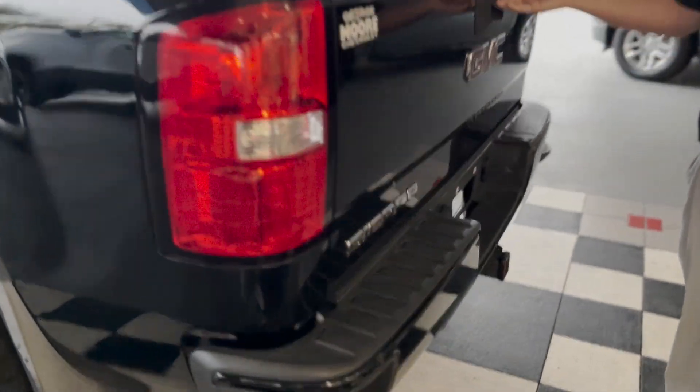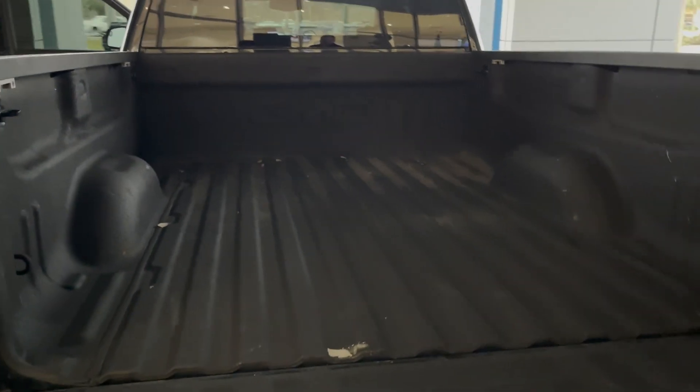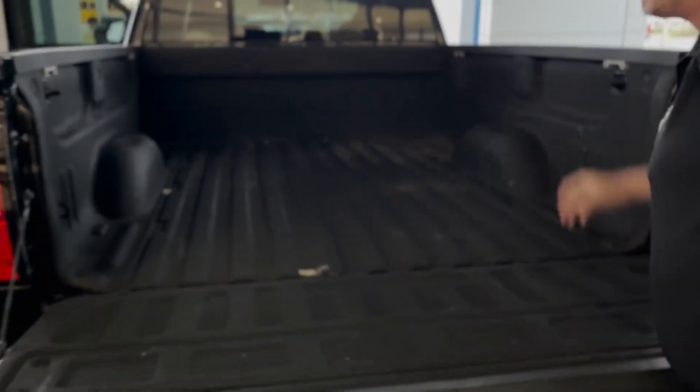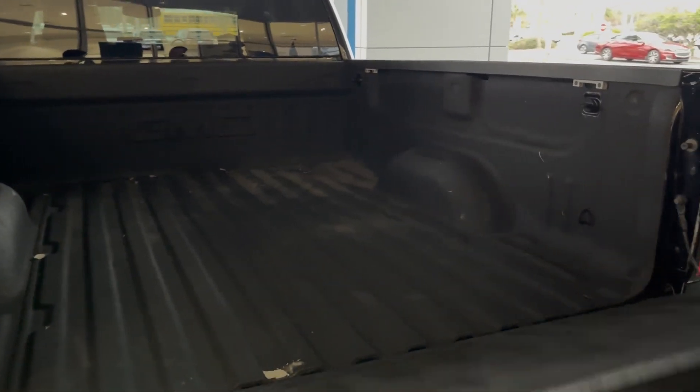It has a tow package on it, backup camera, and a receiver hitch. Plenty of storage space in the six and a half foot bed. You got your tie downs here and your movable tie downs for extra storage capability in the back.